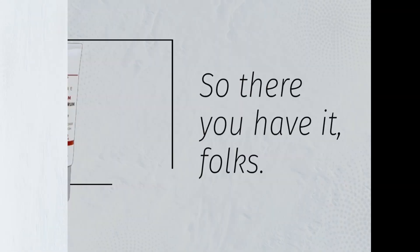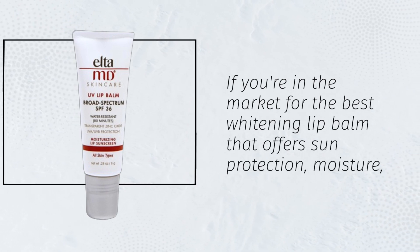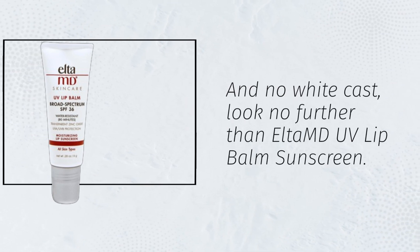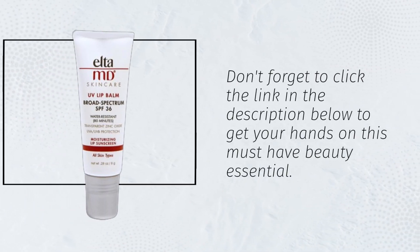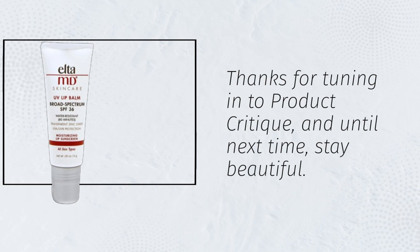So there you have it, folks. If you're in the market for the best whitening lip balm that offers sun protection, moisture, and no white cast, look no further than ELTAMD UV Lip Balm Sunscreen. Don't forget to click the link in the description below to get your hands on this must-have beauty essential. Thanks for tuning in to Product Critique, and until next time, stay beautiful.